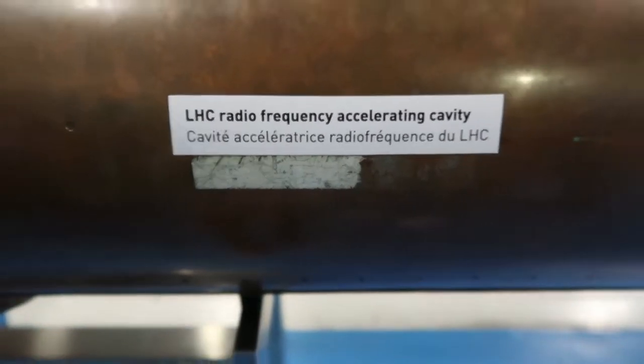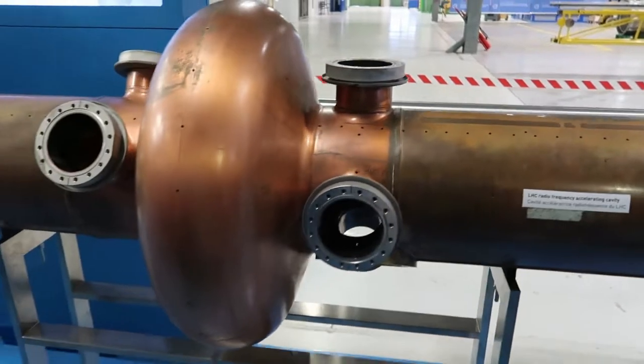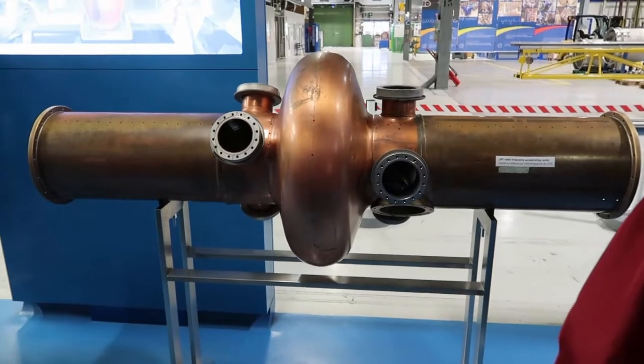First thing I always like to point out: a lot of people think this LHC, which is round, they always think it's a perfect circle, but a lot of it's not, because there are some straight sections, so it's not a perfect circle.